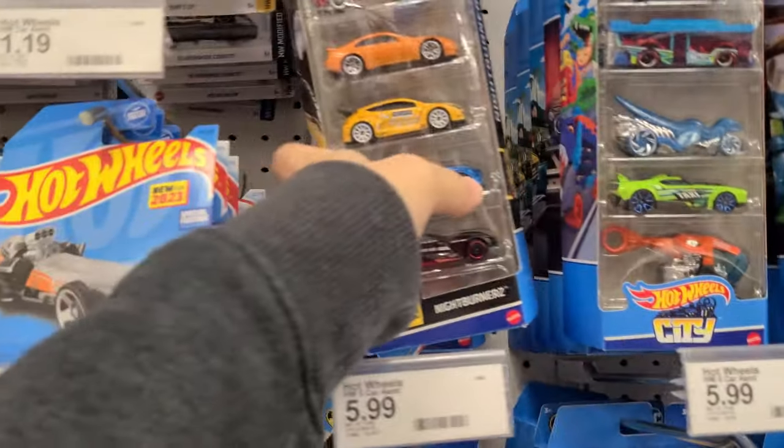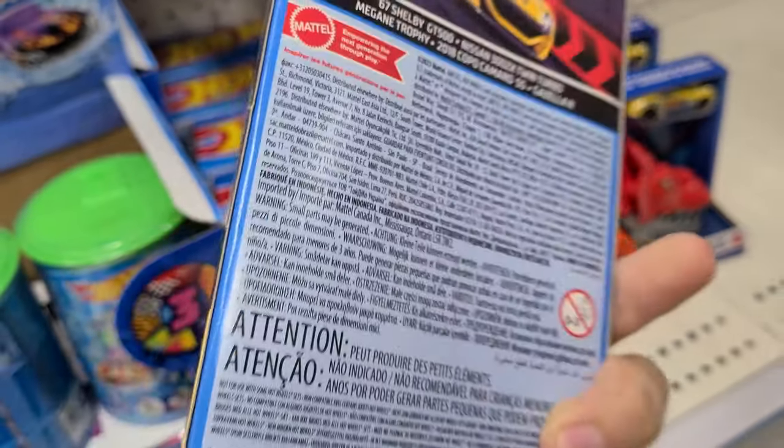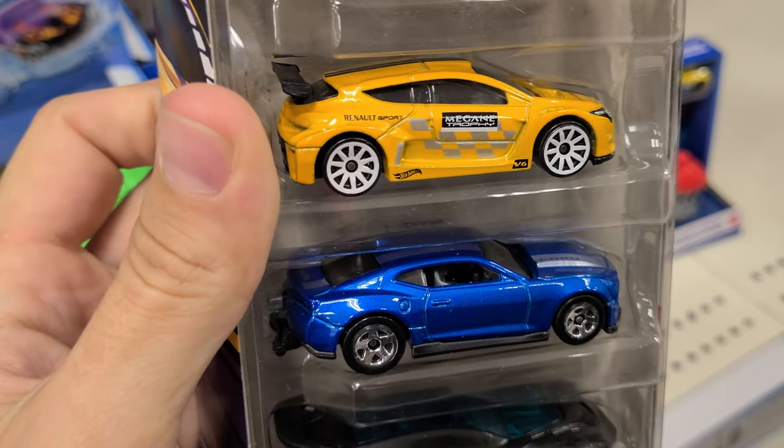Oh, they got the new Night Burners. I still haven't picked that one up. Is it time I get the Night Burners? The Mustang and the 300ZX are cool. What is that? It's a Renault. Camaro.